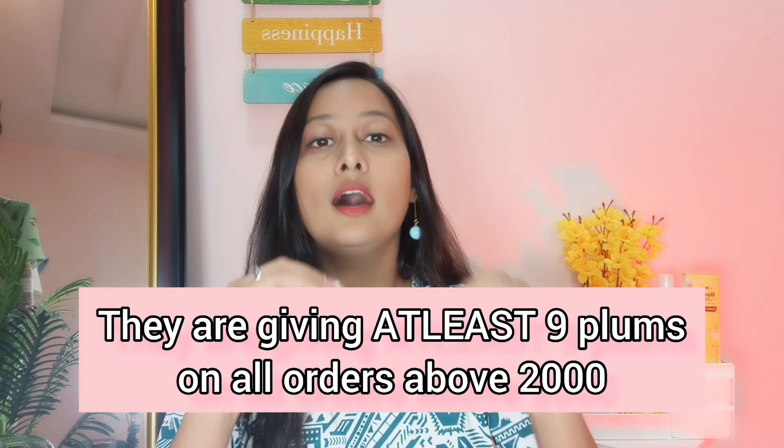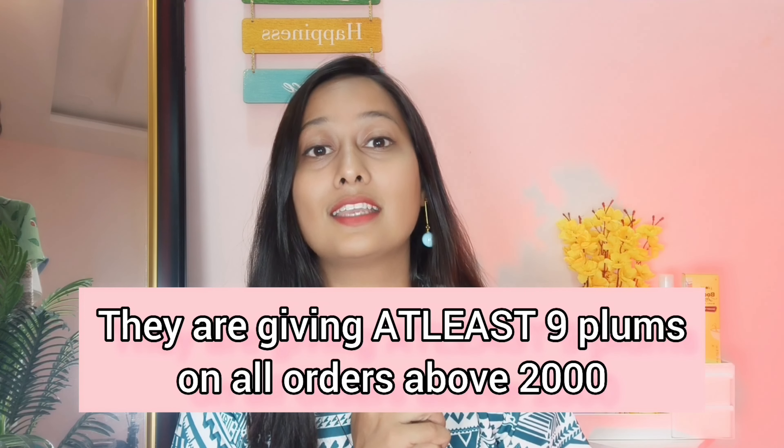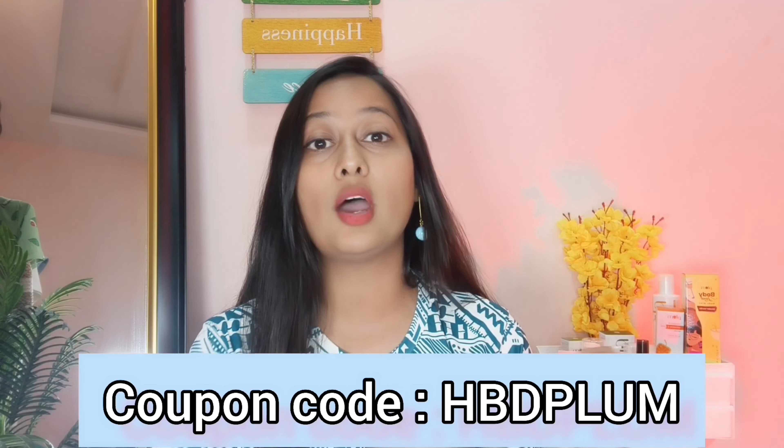If your Plum wishlist is ready, start buying Plum products. If you shop for more than 2000, you will get 9 Plum products free as a gift. If you use my coupon code, you will get an additional 10% discount. I'll give you the link to the Plum website in the description.